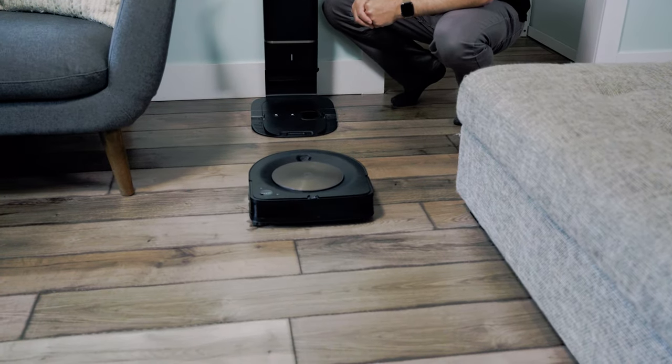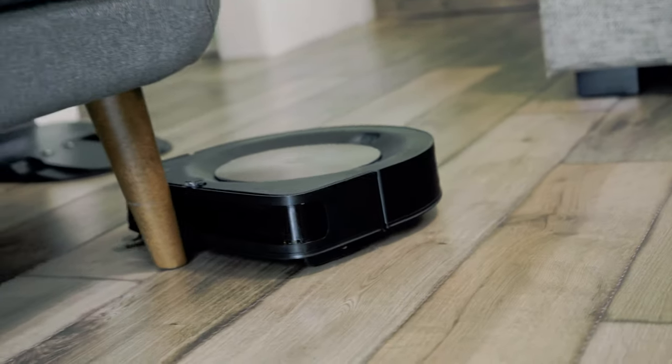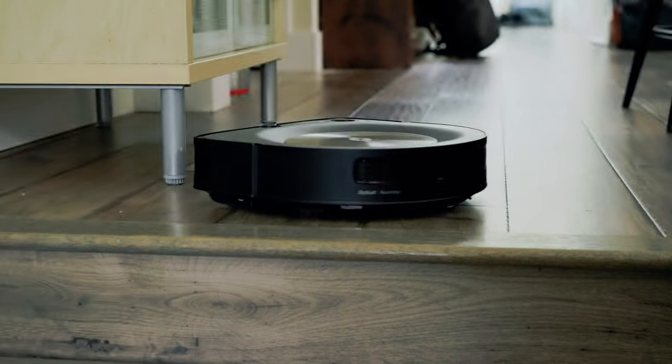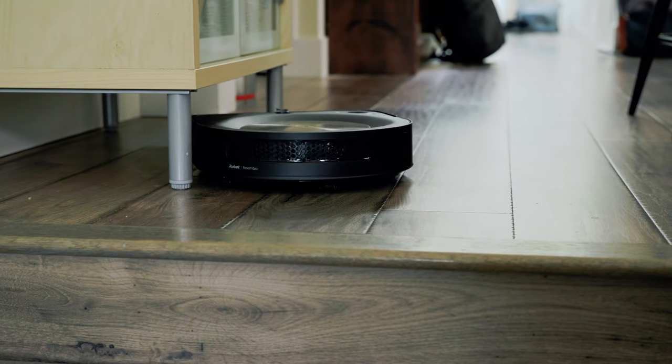It actually has built-in sensors that can scan ahead at a rate of 25 times per second to detect obstacles in its cleaning path. Worried about this thing going down the stairs? You don't have to — it just automatically knows to avoid those types of areas. And it maps the entire house.